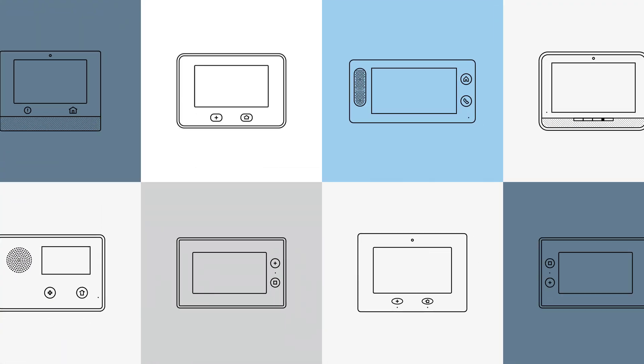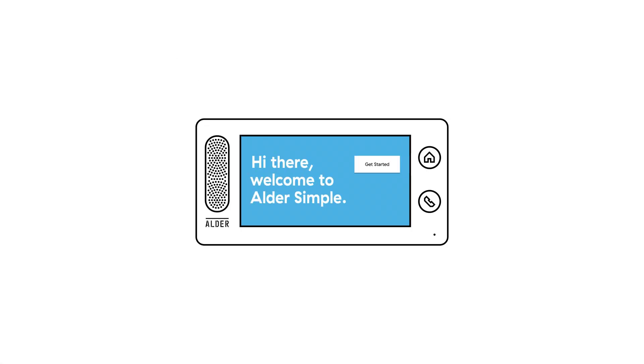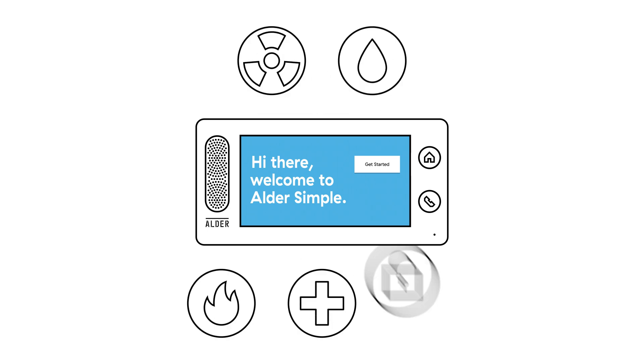Introducing Aldersimple, the most comprehensive do-it-yourself total life safety system ever. While there are many emergency response systems out there, Aldersimple stands out from the rest because of its five-point safety solutions.